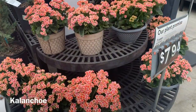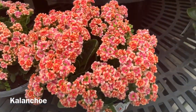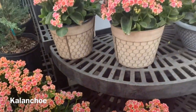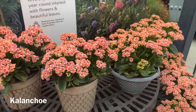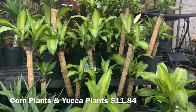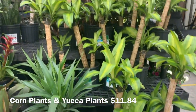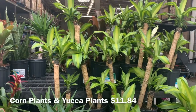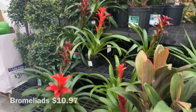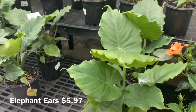Over here they have some kalanchoes in pots for $7.94. Also some corn plants and yucca plants for $11.84. And to the left some Bromeliads for $10.97. They also have these smaller elephant ears for $5.97 — not bad at all.